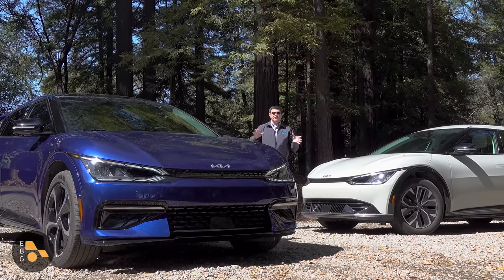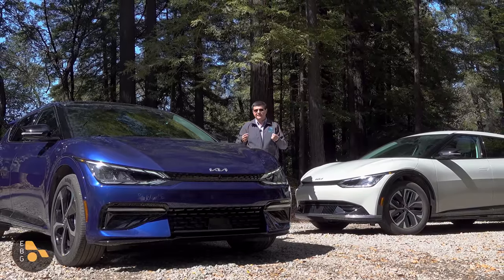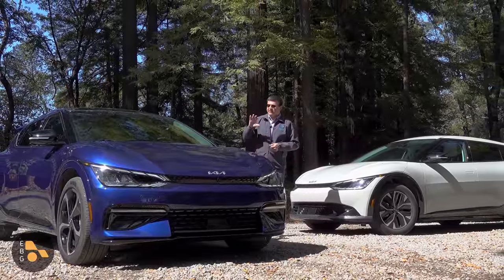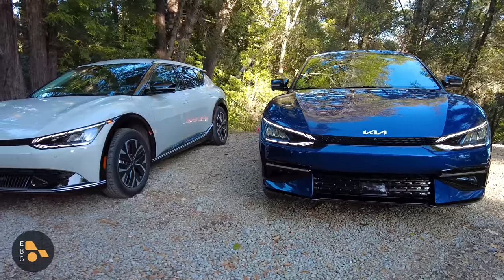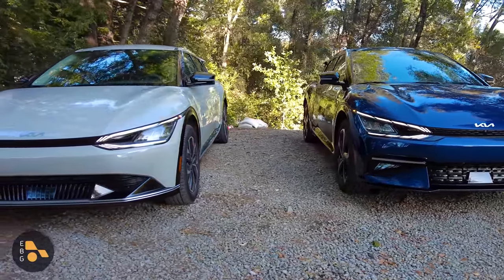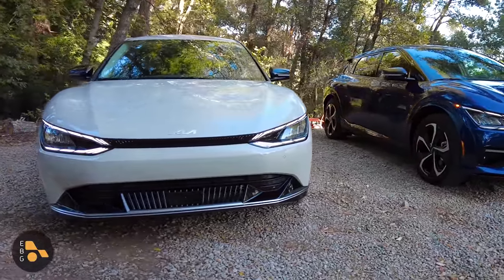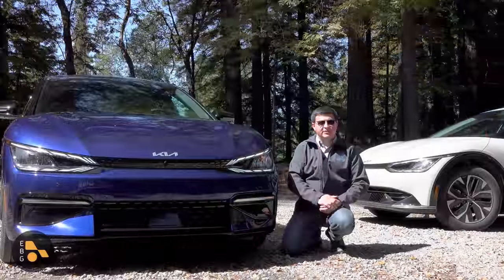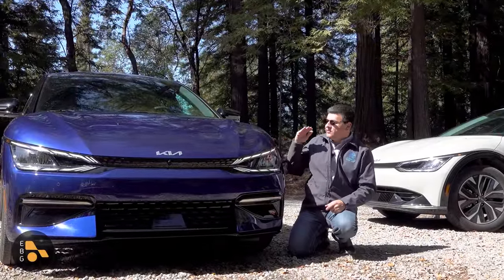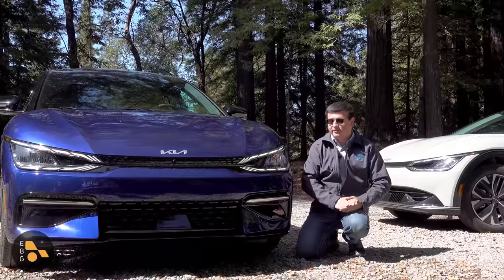At the moment, the EV6 comes in two flavors: Wind and GT Line. A little later this year, they'll be joined by a new Light trim offering 232 miles of range and 167 horsepower. The GT Line and Wind trims share the same power figures and range — up to 310 miles. Then there's the upcoming GT trim, not to be confused with the GT Line, delivering 576 horsepower. This blue GT Line is actually my personal EV6 — I was so impressed at the launch event that we sold our Mach-E and bought one to replace it.